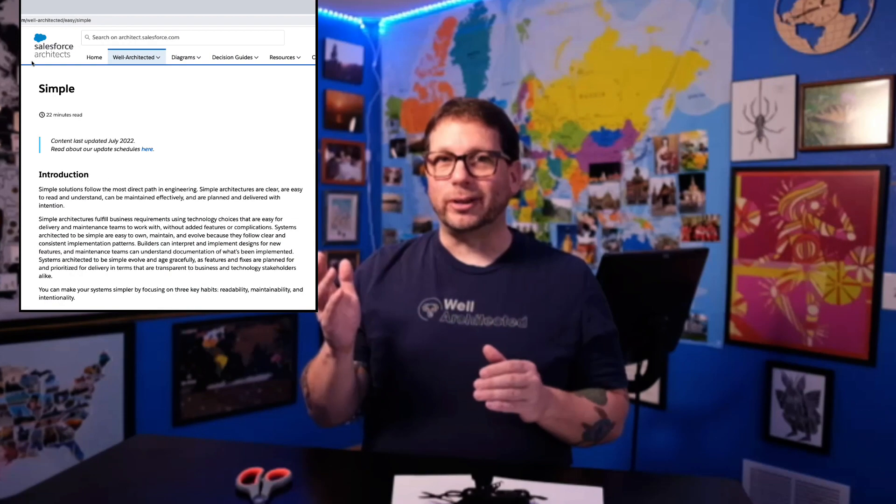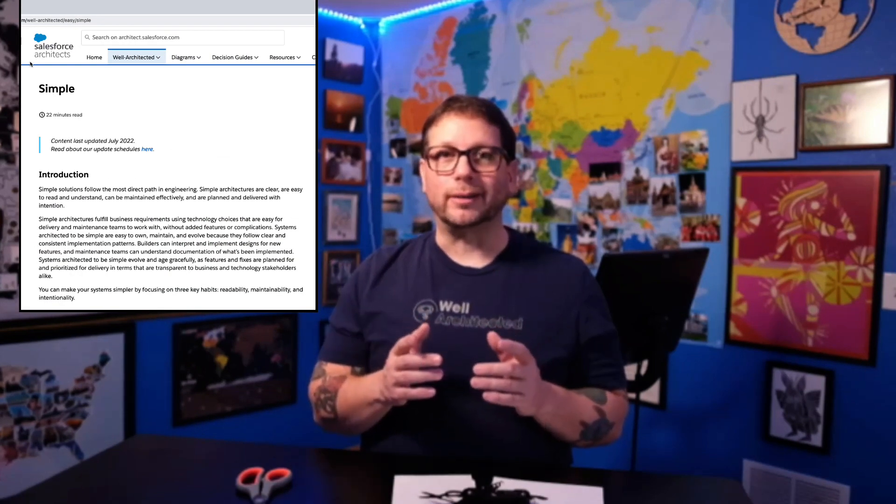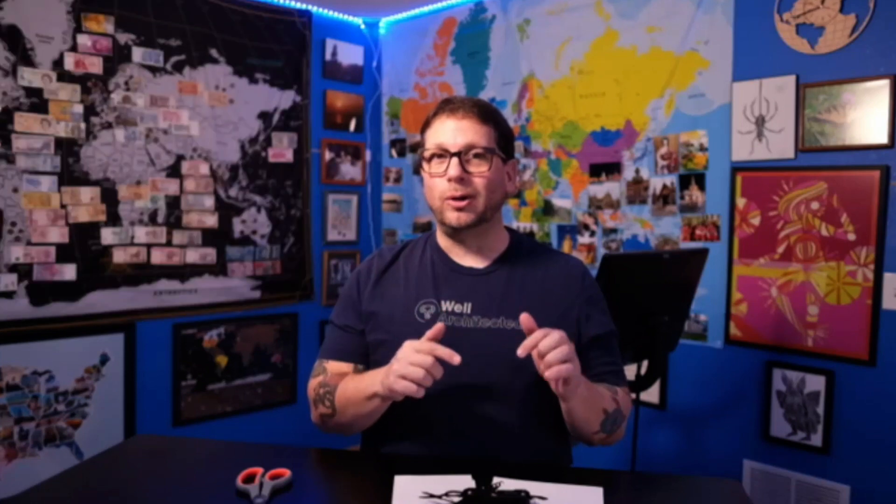Keeping your architecture simple will make your solutions a lot easier for your current and future stakeholders to work with. It'll also keep your maintenance costs lower over time as well. You can learn a lot more about the topics I covered in this video in Salesforce Well-Architected — the link is in the description below, so make sure to check that out and make sure to like and subscribe if you found this content to be helpful. I'm looking forward to seeing you next time.